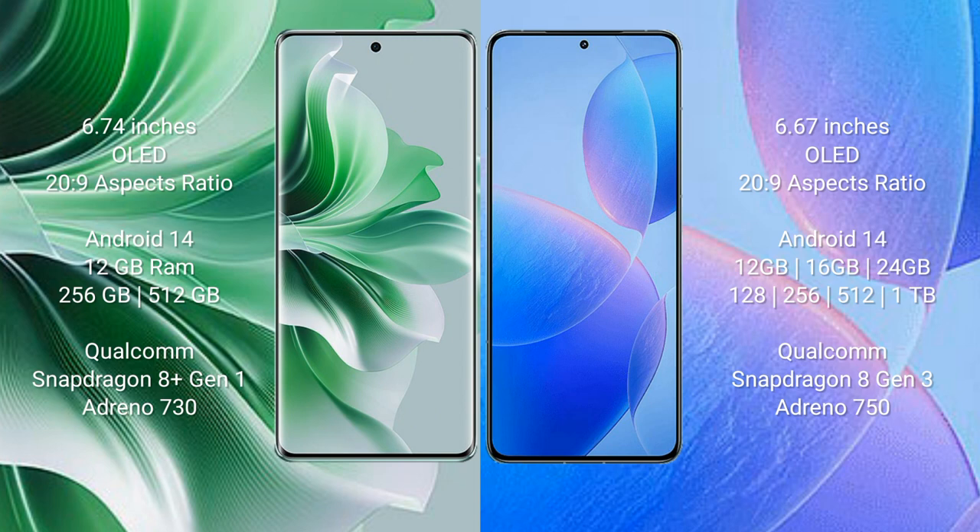Both the Oppo Reno 11 Pro and the Redmi K70 Pro run on the Android 14 operating system.